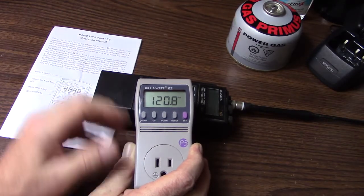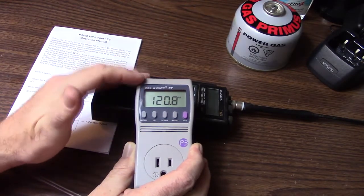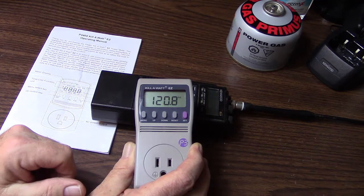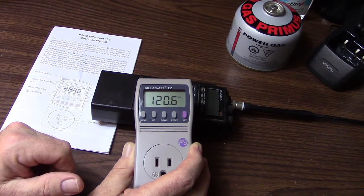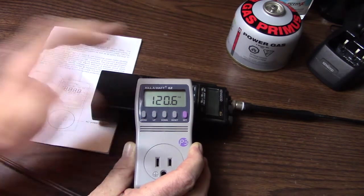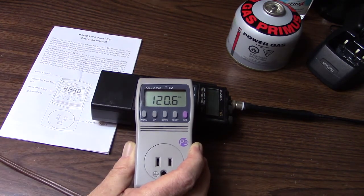I'm going to show you today about the Keliwatt EZ, or to be more specific, it's actually model number P4460 Keliwatt EZ, but Keliwatt EZ is just how it's simply named.